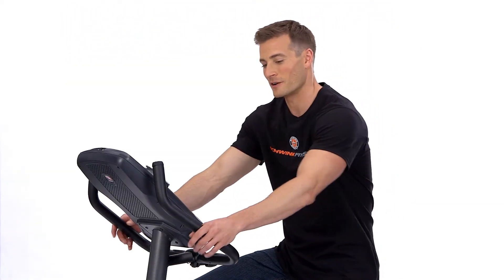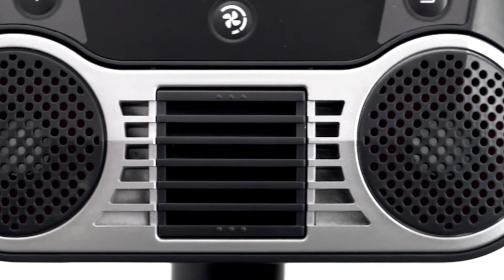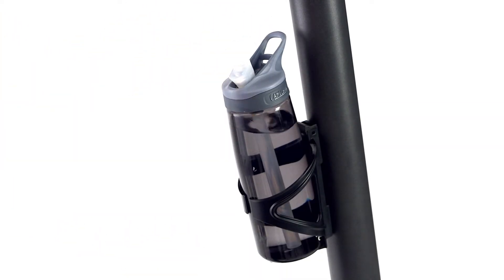When it comes to comfort, this bike has it all. Angled handlebars adjust easily for any user, a three-speed fan keeps you cool during intense workouts, and an oversized water bottle holder fits virtually any water bottle.